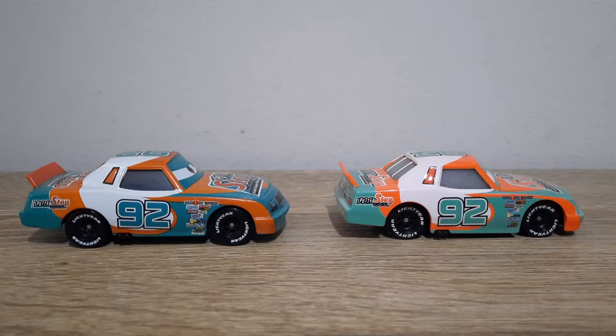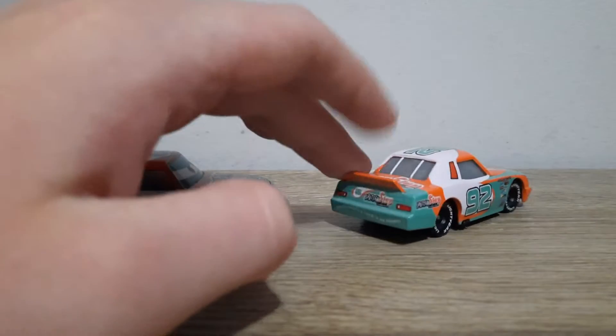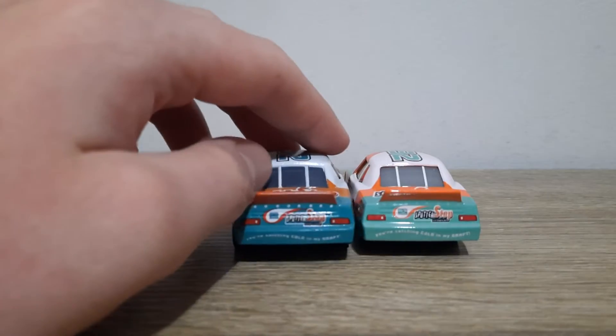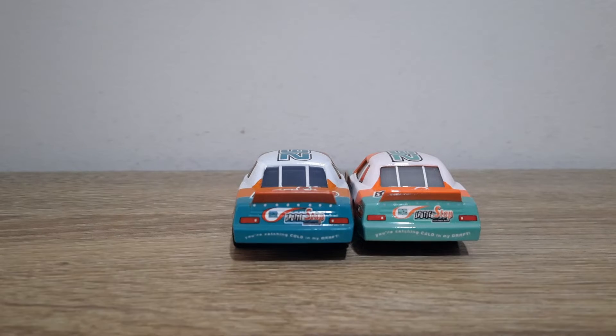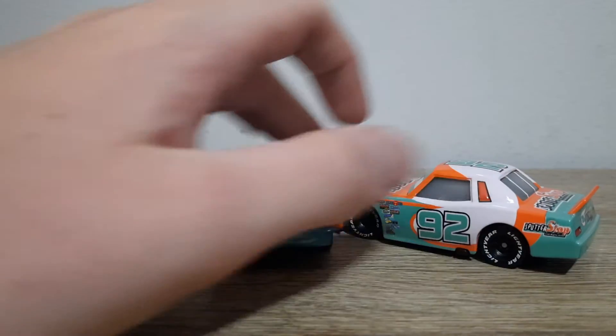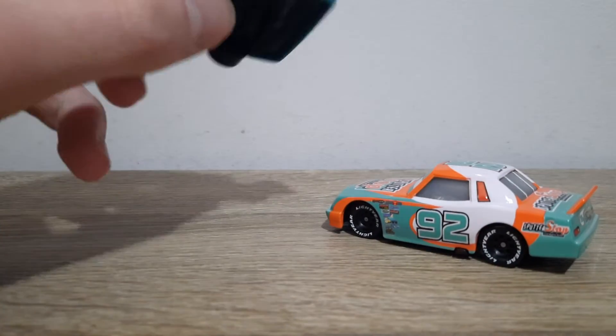I'm trying to assess Murray Clutchburn — I believe the Thailand version is more accurate to the movie, though I'm not sure. The window colours are much lighter on Thailand. The decals are blurrier and the rims are painted poorer, and they are sucked in a bit more as well.